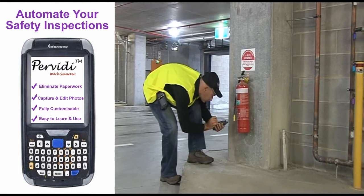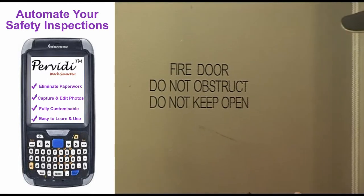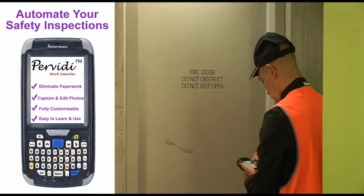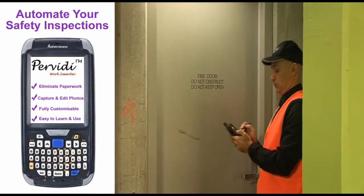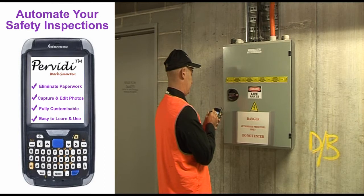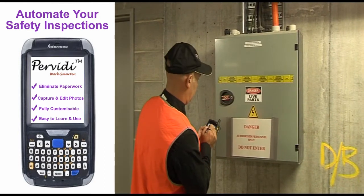The software can be customised to suit any inspection process, including fire safety inspections, asset inspections, electrical safety inspections, heating, ventilation and cooling inspections, pool safety inspections, and playground safety inspections. You are also able to capture and edit photographs as well as audio recordings.